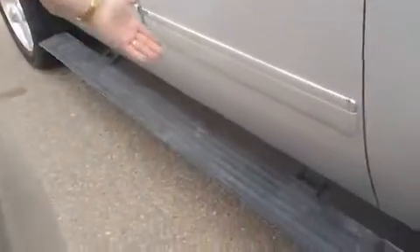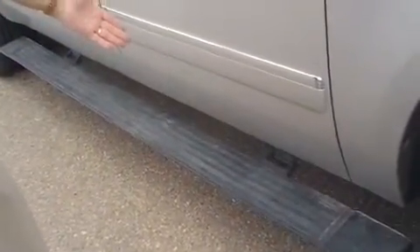Seating for five inside, and we've got an ebony leather interior. As I open the door, the running boards fold down and fold back up after the door is shut.